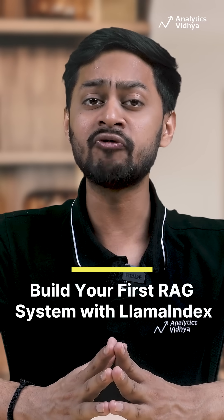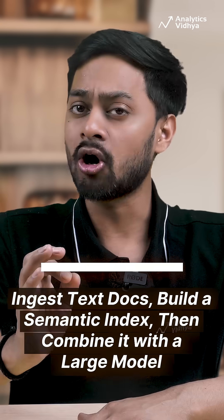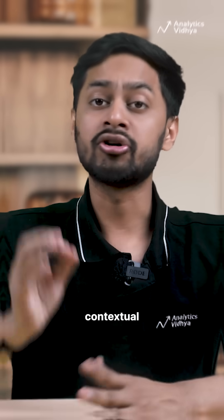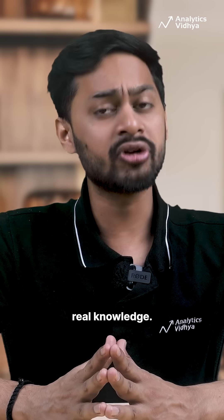1. Build your first RAG system with LlamaIndex. Ingest text docs, build a semantic index, then combine it with a large language model to answer contextual questions based on real knowledge.